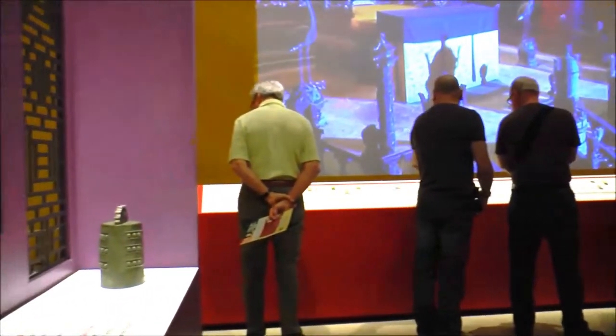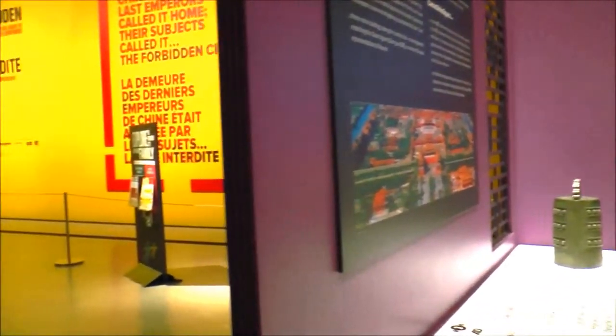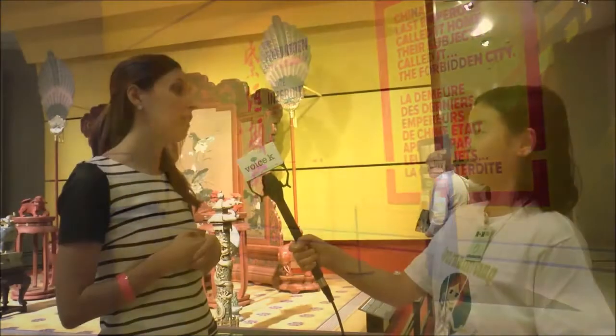This exhibit is about the Forbidden City, which is the Imperial Palace from China. For a long time it was forbidden to everybody — that's why it was called the Forbidden City — so it's one of the most mysterious places in the world. And for our 100th year, we thought it would be a really cool thing to let people have a look inside of this forbidden place.